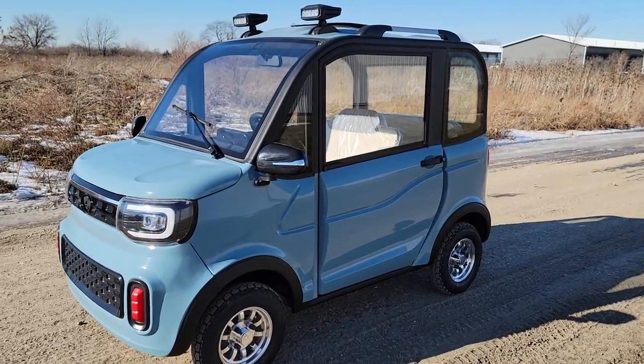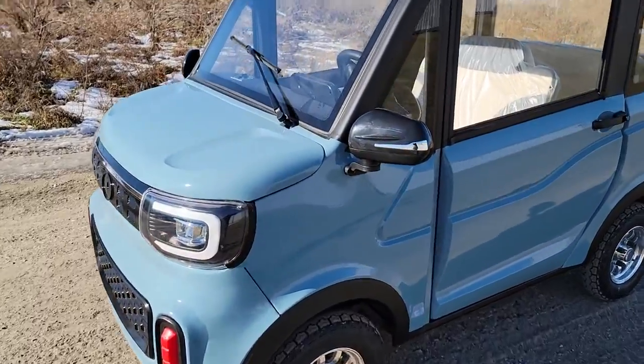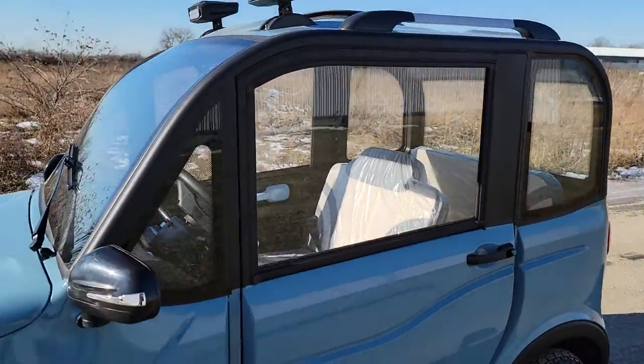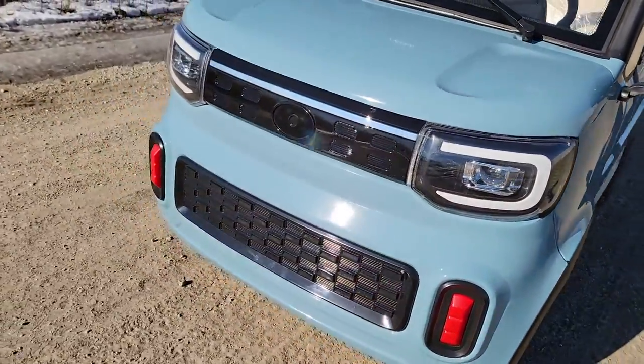What's up everybody? It's Gary here at FlipSafeForWholesale.com and today we're doing a little video on the blue-gray Cocoa Coupe. This one here is fully electric — it's an electric small car.